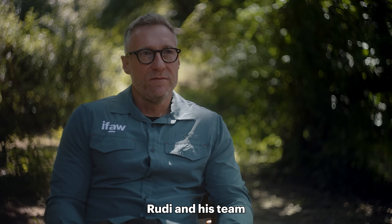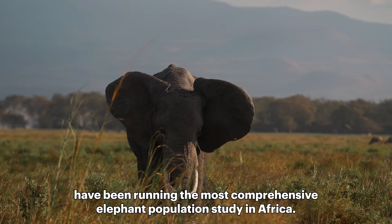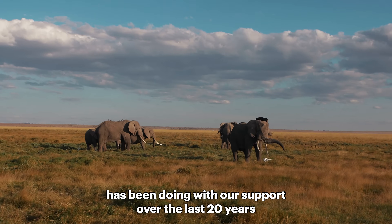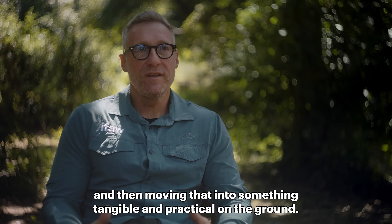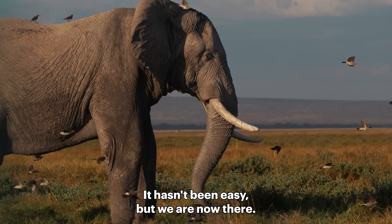Rudi and his team have been running the most comprehensive elephant population study in Africa. The transition of taking all the work that Professor Rudi van Aarde has been doing with our support over the last 20 years and moving that into something tangible and practical on the ground — it hasn't been easy, but we are now there.